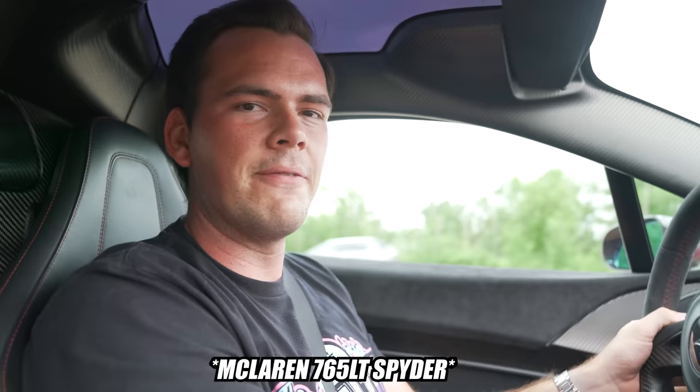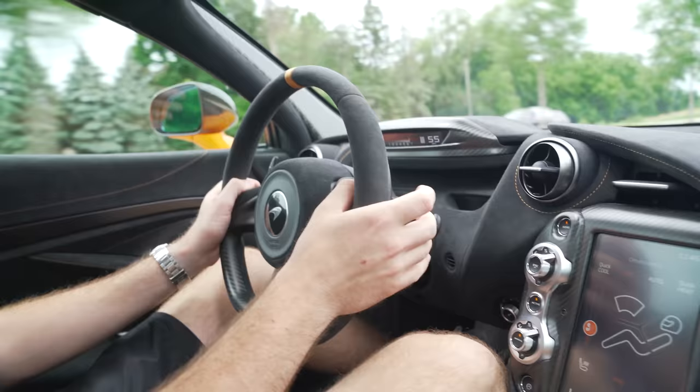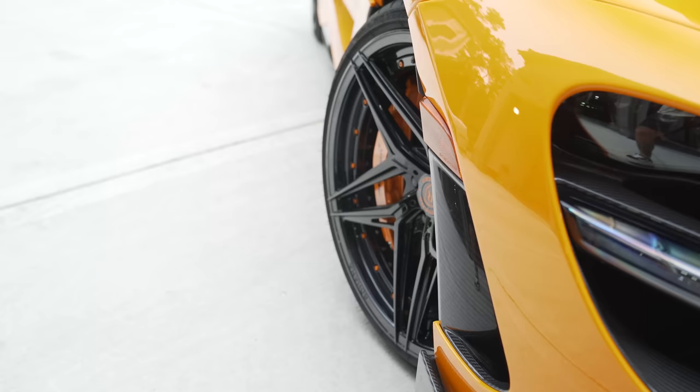Next up we'll jump straight into the McLaren 765 LT Spyder. This is the 2022 McLaren 765 LT Spyder. This car we've had for a few months now, and this one we got as an allocation through a McLaren dealer in Chicago. They offered us this car when Steve bought his second 720S and agreed to give us this allocation when he sold that car to trade up into this 765 LT Spyder.